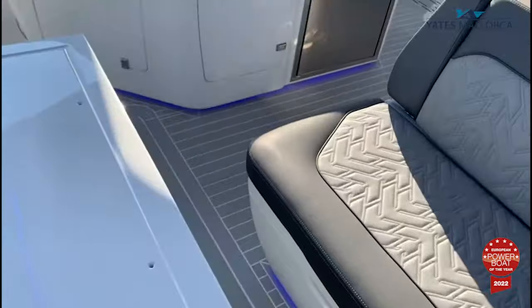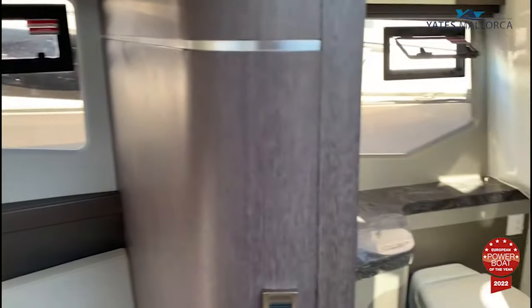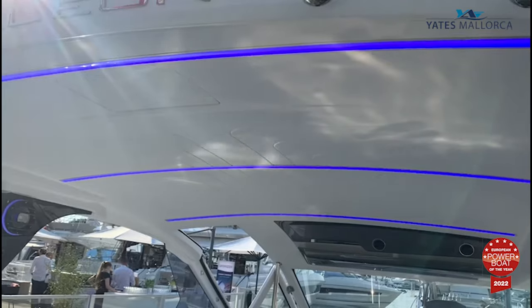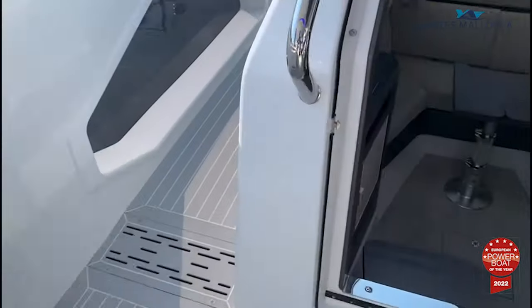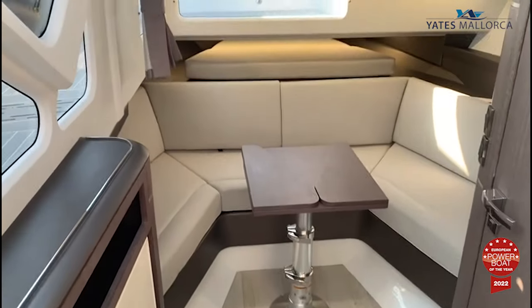Finally, we want to leave you with some more images of the details of the new Galleon 325 GTO, recently voted Best European Power Boat of the Year 2022. For more information, send us a request to the email shown at the end of this video. I hope to see you all very soon.